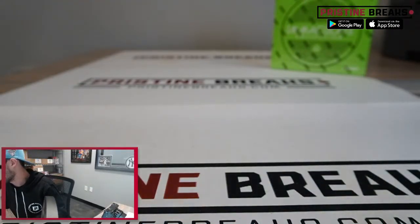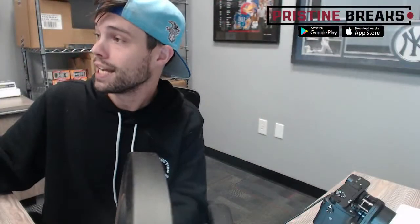And that is it ladies and gentlemen — go get your spots at pristinebreaks.com. Got about an hour and a half, like I said. I'll see you guys soon.